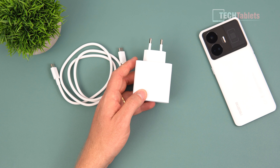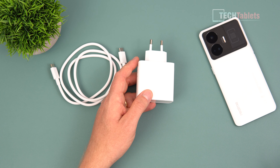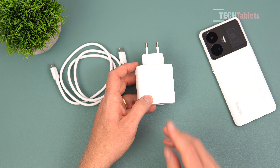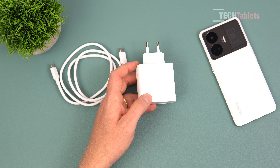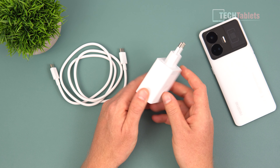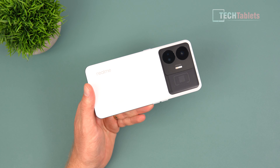This charger supports charging other devices at 100 watts, and you've even got Power Delivery support for 65 watts. If you've got a laptop that supports 65W Power Delivery, you can still use this charger, which is at least handy.